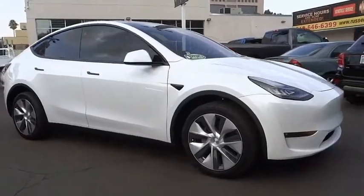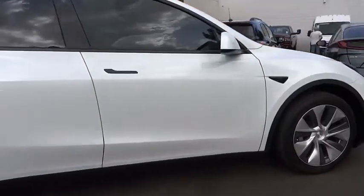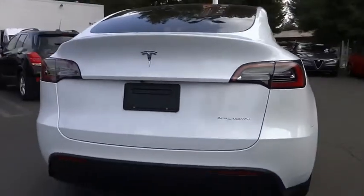Pick up this great vehicle, which is available today. This could be the one you've been searching for. Contact the dealer today and get behind the wheel today. This vehicle has less than 3,000 miles.